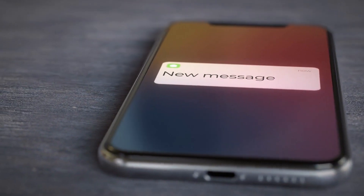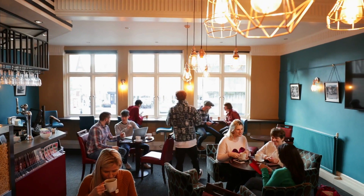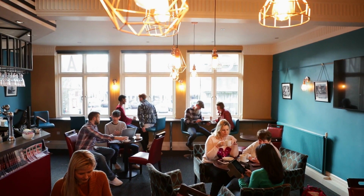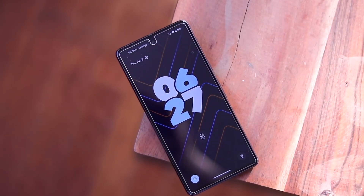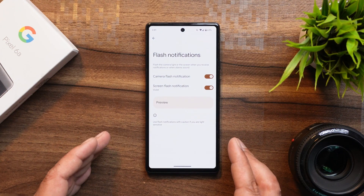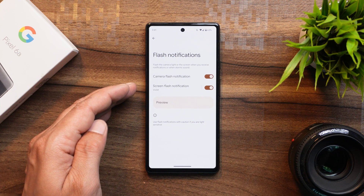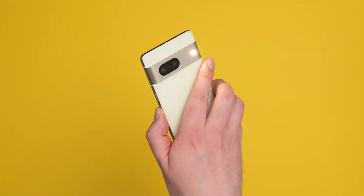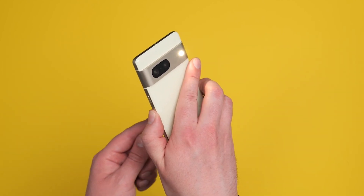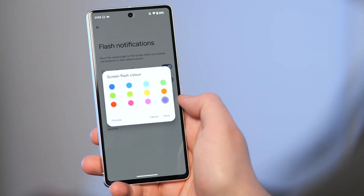Notification Flashes. This one's a game changer for those of us who constantly find ourselves in noisy environments, where the ding of a notification gets lost in the chaos. Just imagine you're in a crowded cafe, the sound of clinking coffee cups and animated conversations drowning out any chance of hearing your phone's notification sound. That's where notification flashes swoop in to save the day. With a simple trip to settings, you can toggle on the camera flash and/or screen flash options — now your phone's camera flash or screen will light up like a firework. Android 14 also lets you customize the color of your notification flashes, with a preview before finalizing your choice.